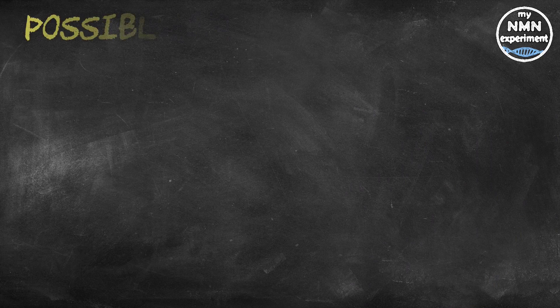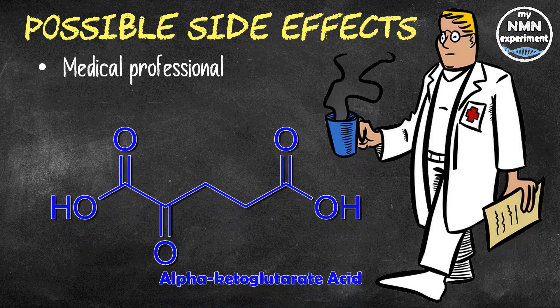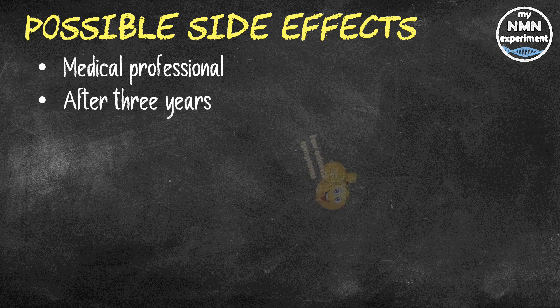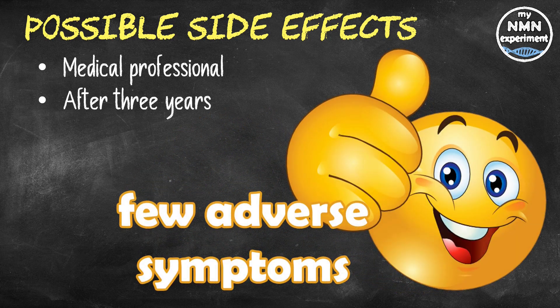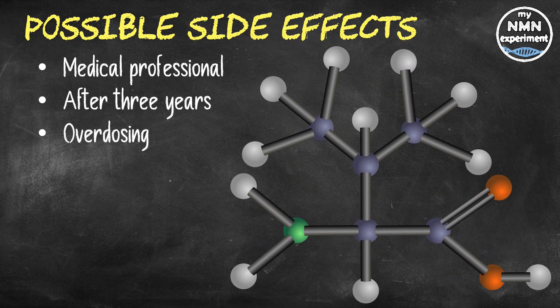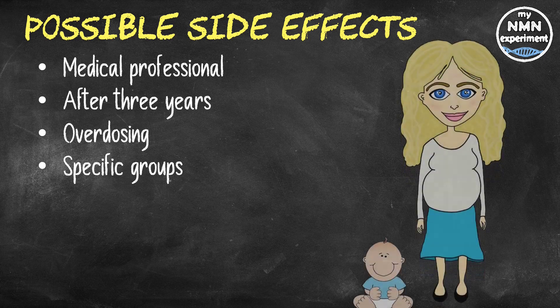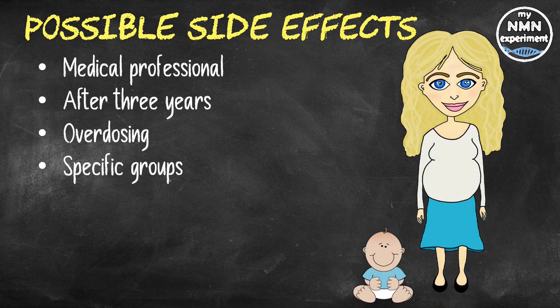Let's take a look at some possible side effects. Always speak with a medical professional before taking alpha ketoglutarate or any other dietary supplement. Studies investigating the effects of alpha ketoglutarate reported few adverse symptoms after three years, so AKG is considered safe and well tolerated. As a compound made from non-essential amino acids, alpha ketoglutarate is not a substance on which you can readily overdose — any excess will either be excreted in the urine or broken down into basic amino acid building blocks. That said, the safety of alpha ketoglutarate in pregnant women, nursing mothers, and children has not yet been established.